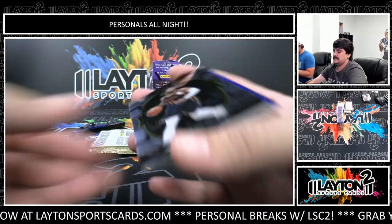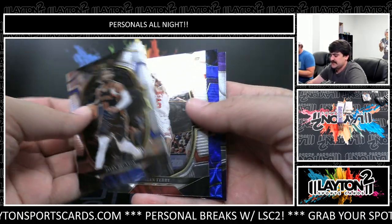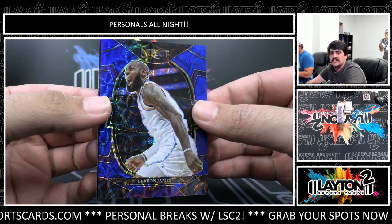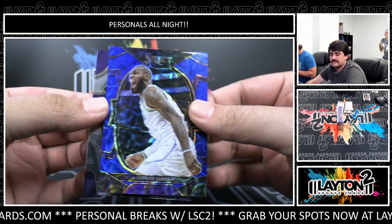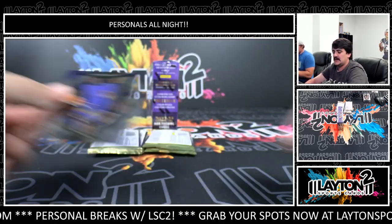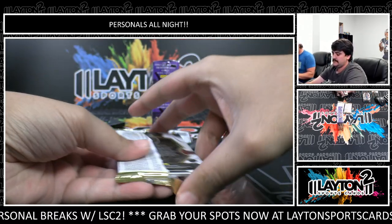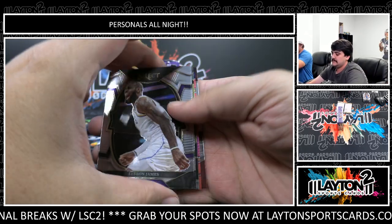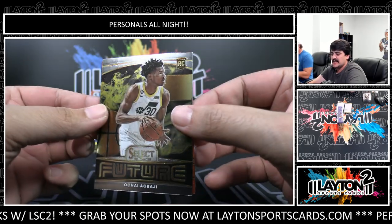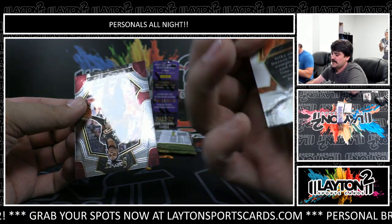Don't know too much about LaRavia - didn't watch the Grizzlies much this year. There's a blue scope - LeBron James, I like that picture, LeBron's hyped. That one is numbered to 249, nice LeBron Courtside or Concourse. Another LeBron!